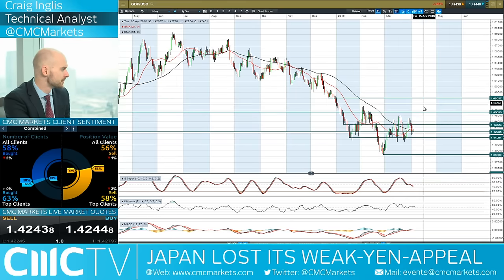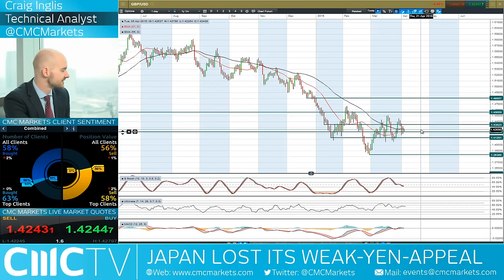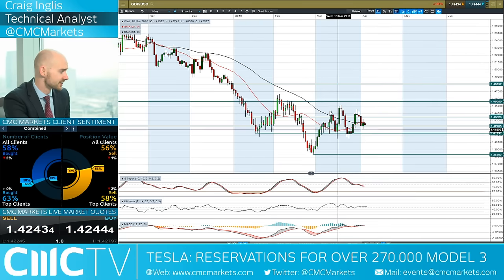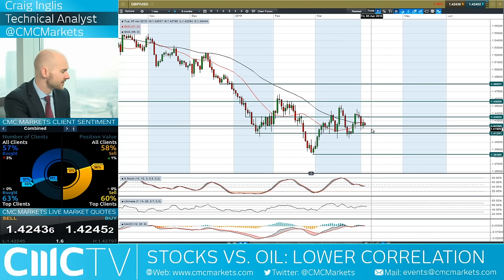Moving on to GBP/USD — it's really not doing a huge amount. Sterling has been in a free fall for some time. It looks like it's going to continue to oscillate around 1.4228 at the moment until the macro data picture for sterling changes. Obviously there are massive layoffs in the steel industry and the UK economy is kind of chugging along but not setting the world on fire. 60% of CMC Markets clients are currently short, anticipating further downwards momentum.